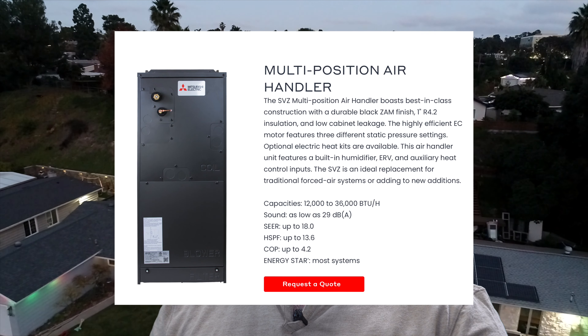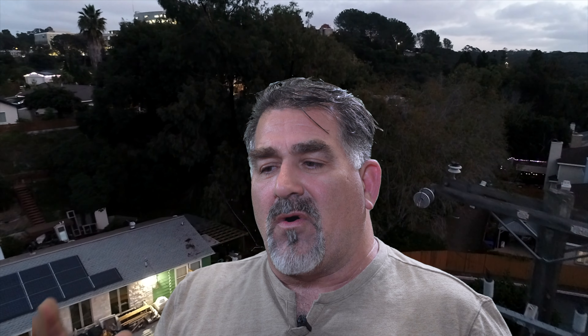They also have an SVZ unit that looks exactly like a whole-house air handling unit — the big box most people have where the heater attaches and the coil sits on top and air flows into the house from there. So they have units that let you retrofit a house with heat pumps and get the benefits of a heat pump that way.